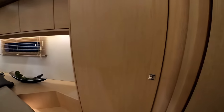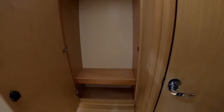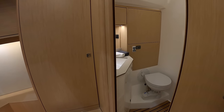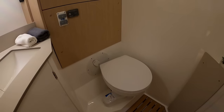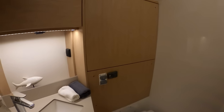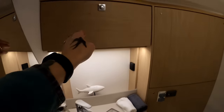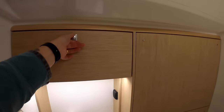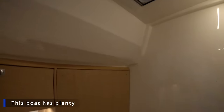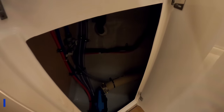Starting over here on the starboard side: a hanging locker, and then the owner's heads. Fresh water electric heads, sink, and an opening hatch.